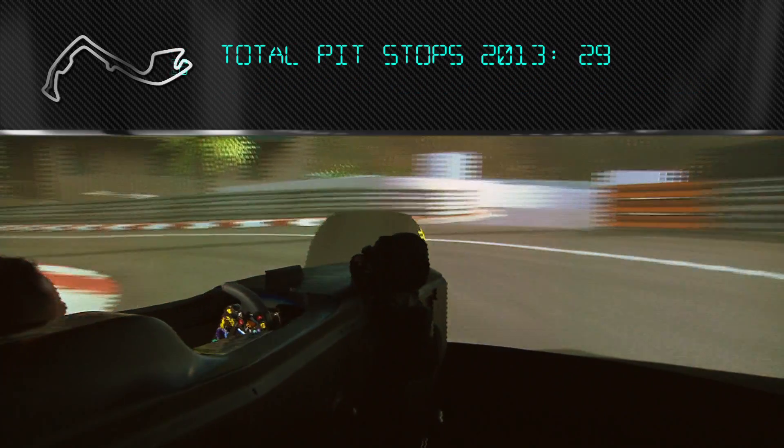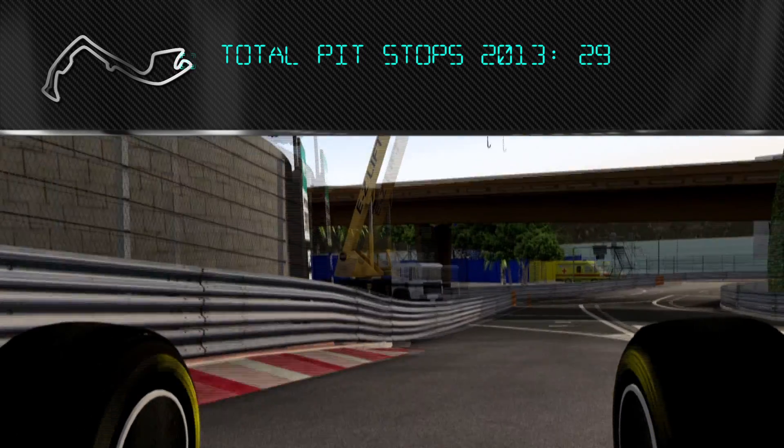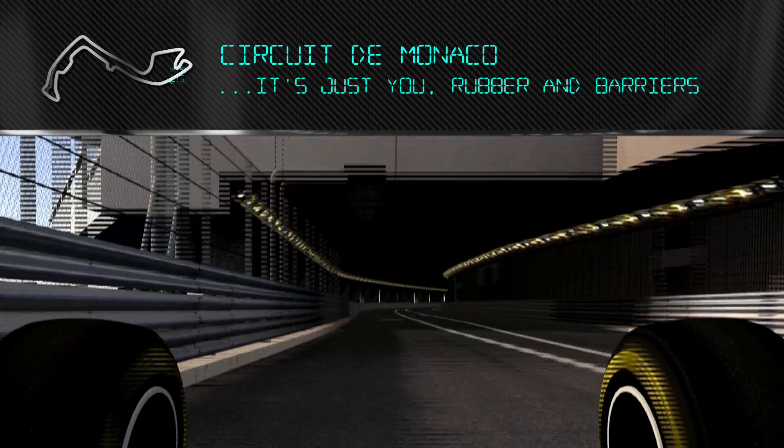Over a hundred fuels have been developed by Petronas and tested by Mercedes-Benz since 2010. No wind — it's just you and the rubber and the barriers of the track.